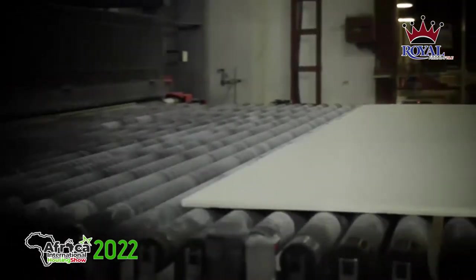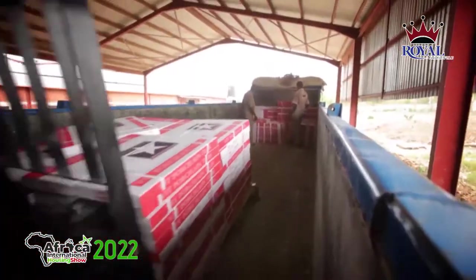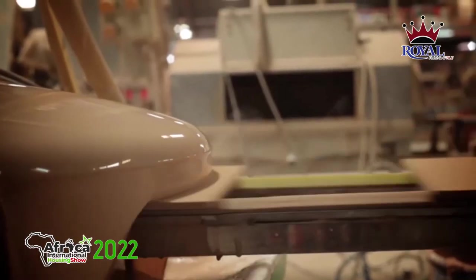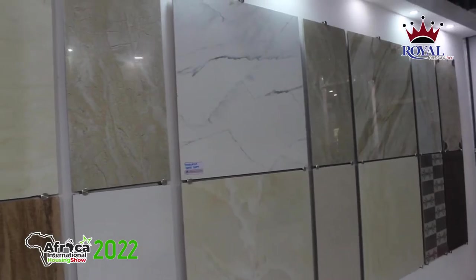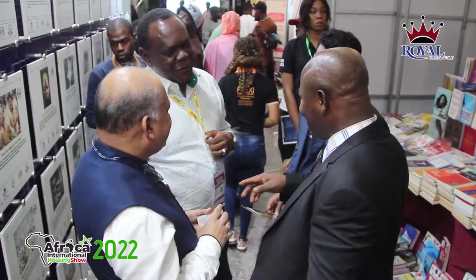Manufactured by West African Ceramics Limited, Royal is a housing solutions corporate entity known for premium quality engineered marble, floor, wall, and roofing tiles, and tiling accessories. Royal is one of the main sponsors of the African International Housing Show.